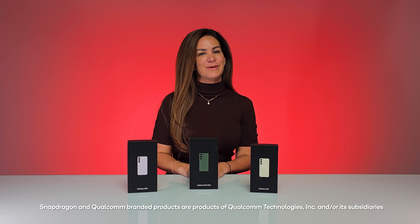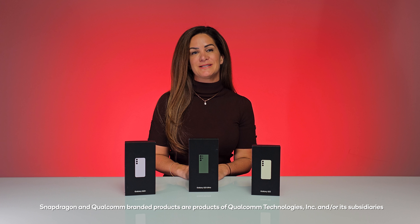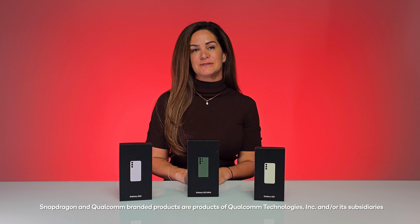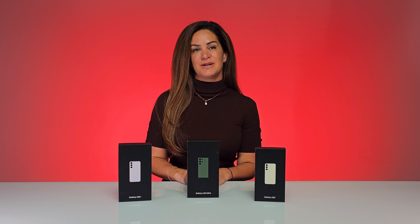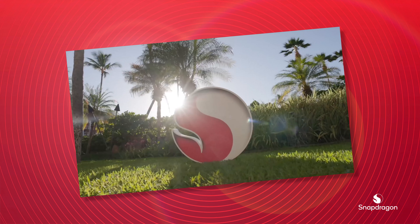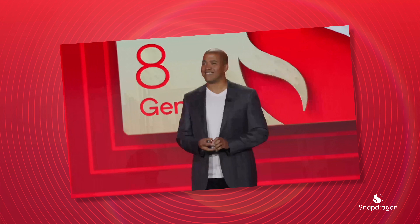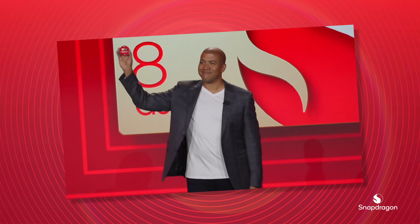Hi, my name's Karina. I work for the Snapdragon product marketing team, and for the last five years I've been a part of the mobile platform team. At the end of every year, we announce our next-gen premium platform at Snapdragon Summit. This year was no different, and we unveiled the Snapdragon 8 Gen 2.